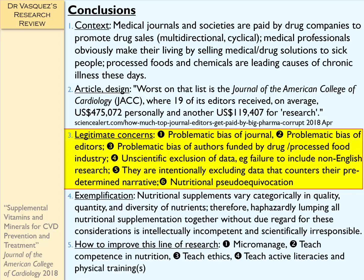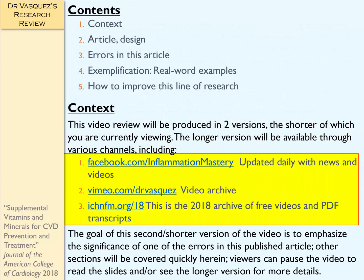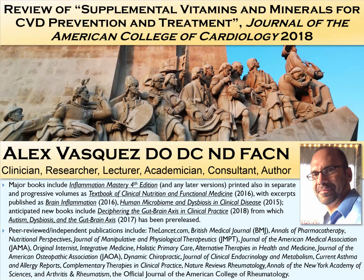I also talked about some ways to improve this line of research. So, thank you very much for your attention. The longer version of this video will be posted on my various channels. This has been Dr. Alex Vasquez with a very quick review of this recent article, Supplemental Vitamins and Minerals for Cardiovascular Disease Prevention and Treatment, published in the Journal of the American College of Cardiology, June 2018.